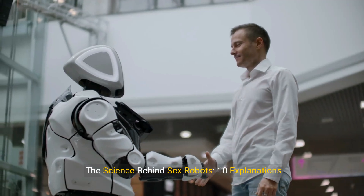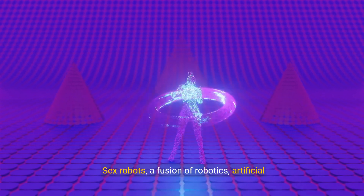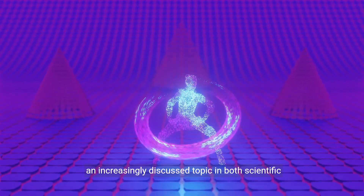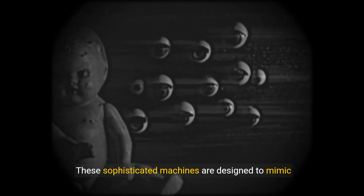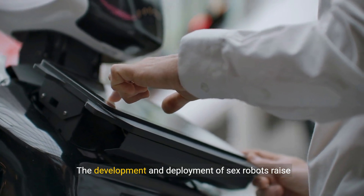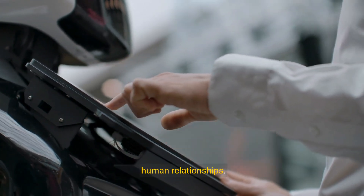The Science Behind Sex Robots: 10 Explanations. Sex robots, a fusion of robotics, artificial intelligence, and human-like features, are becoming an increasingly discussed topic in both scientific circles and popular media. These sophisticated machines are designed to mimic human appearance and behavior, providing companionship and intimate interactions. The development and deployment of sex robots raise numerous questions about technology, ethics, and human relationships.